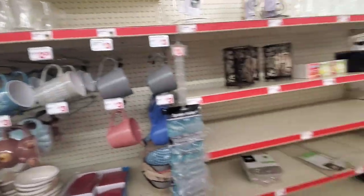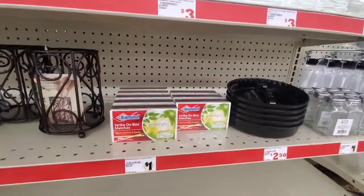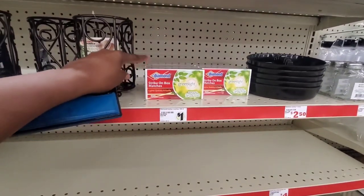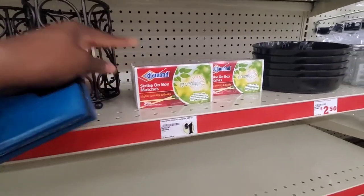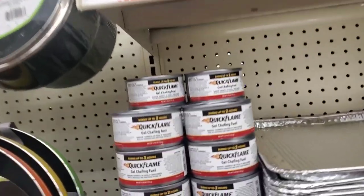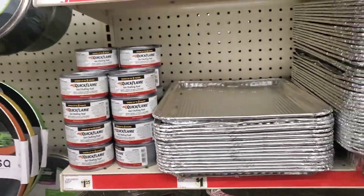They also have matches for just $1 — remember matches are going up in price and getting harder to find, so definitely stock up when you see them. The gel chafing fuel here is $1.25, and it's great to have those with the aluminum foil pans on hand as well.